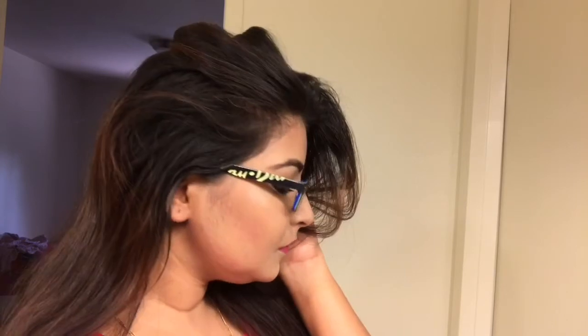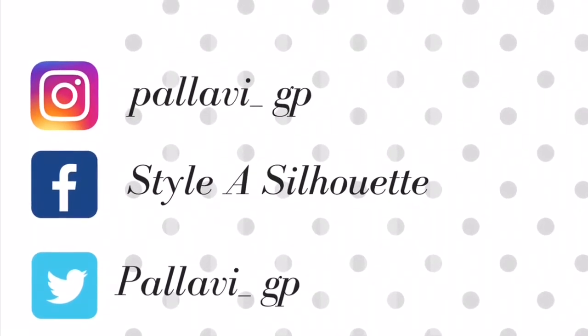That's it guys — this is my final makeup look. Let me know in the comments below how you liked this makeup routine. I know this look is very simple but this is what I do on an everyday basis. If you like this video, do hit the like button and motivate me by subscribing to my channel. If you want to give any suggestions, comment down below — I would love to hear from you. Stay happy and bye bye!